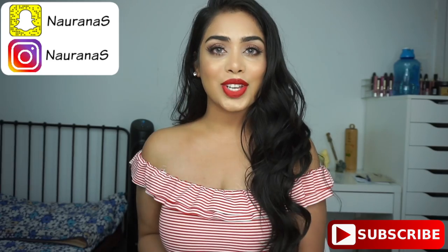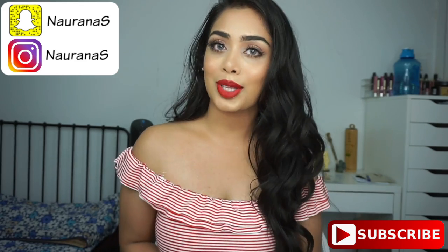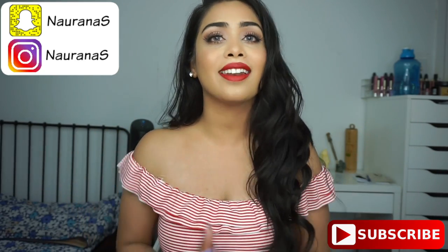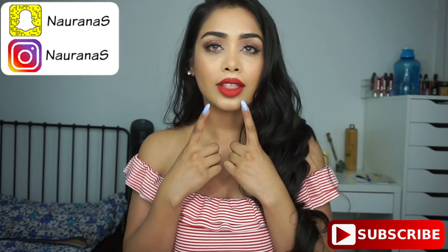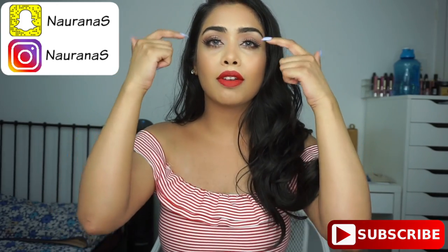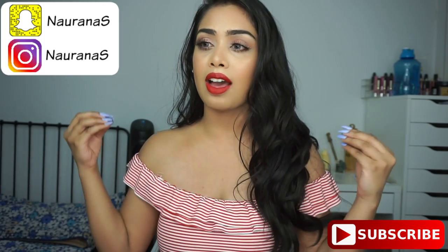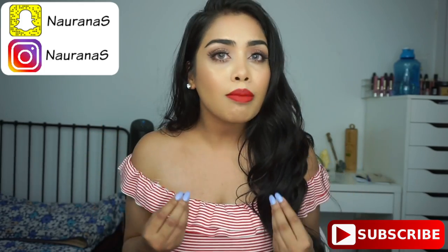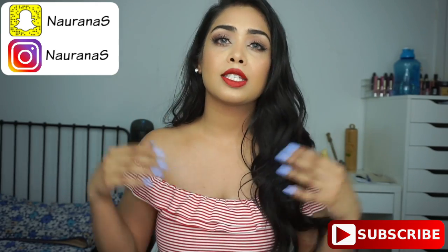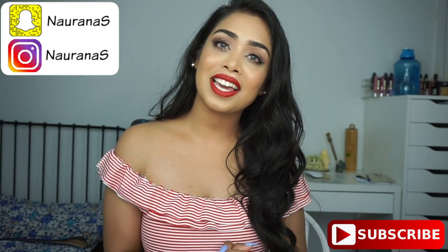Hi everyone, welcome back and thank you so much for watching. For today's video I have a Canada Day inspired makeup look. I feel like you can totally wear this out on Canada Day because it's not too much — we have a red lip, a little bit of red glitter on the eyes but nothing too dramatic, and really light face makeup. It's perfect if you want to go a little dramatic without feeling too heavy, especially in this heat.